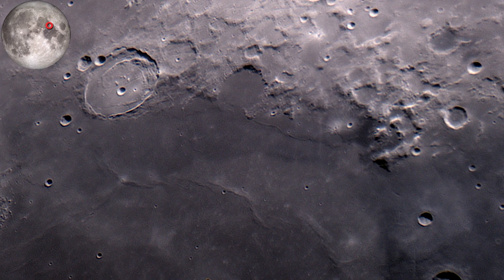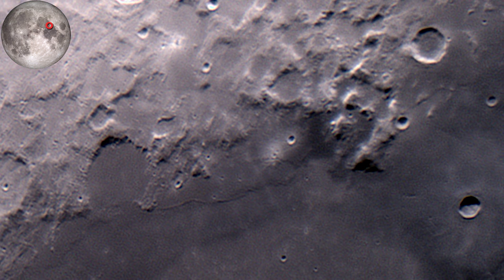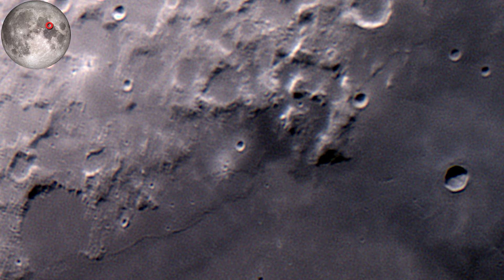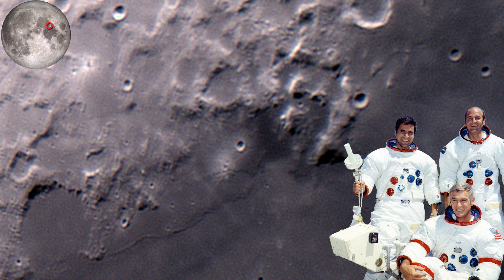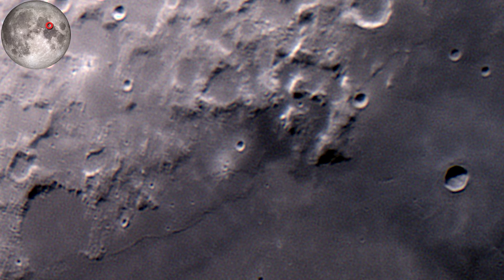Apollo 17 landed in the Taurus-Littrow valley, near Mons Vitruvius. The crew members were Harrison Schmitt, Eugene Cernan, and Ronald Evans. The astronauts once again searched for ancient highland material. In the process they broke a rear fender on the lunar rover and reattached it using maps and duct tape. In the picture you can see the lunar rover next to a big crater. They were the last humans to visit the moon to this day.